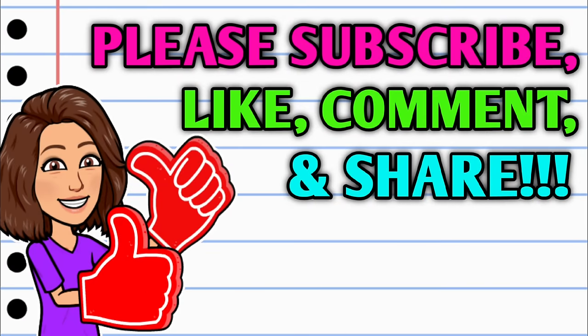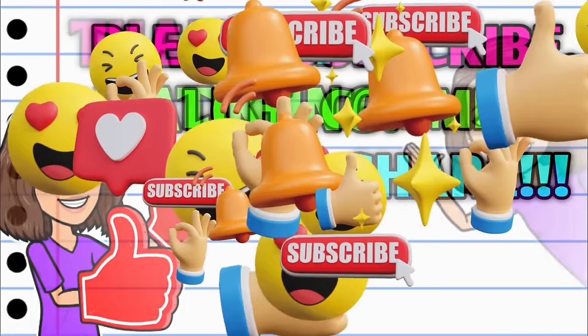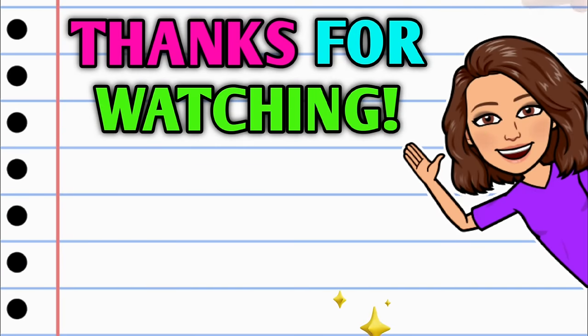That is going to be it for me for now. I hope y'all enjoyed this video. Stick around and stay tuned because I have more crazy deals coming at you very soon. Before you go, don't forget to subscribe, hit that thumbs up, and leave me a smile down in the comment section below. Thank you all so much for watching — I hope y'all have a beautiful day and I will see you on the next one.